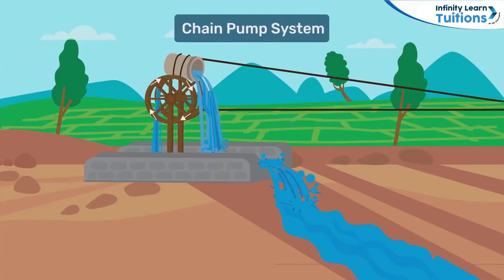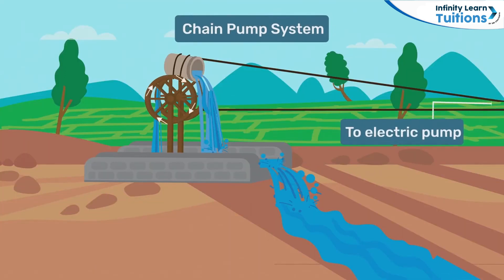Some farmers also follow the chain pump method of irrigation. In this method, an electric pump is used to drive a chain that is connected to different containers. As the chain moves, the container collects water. This water is later emptied into fields through channels.